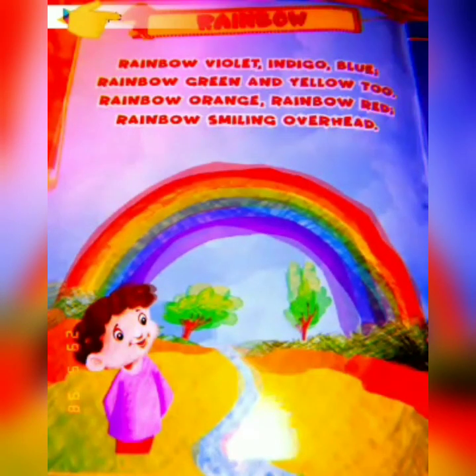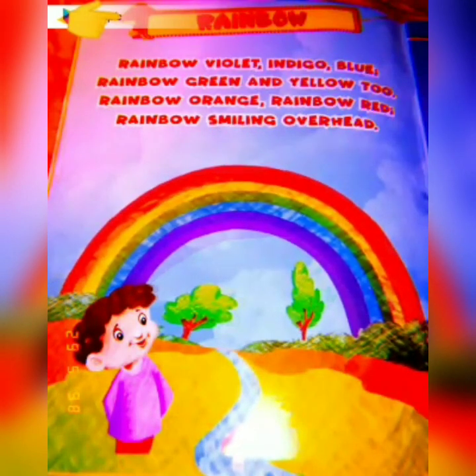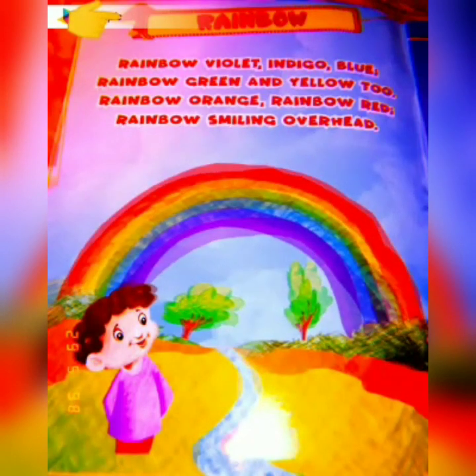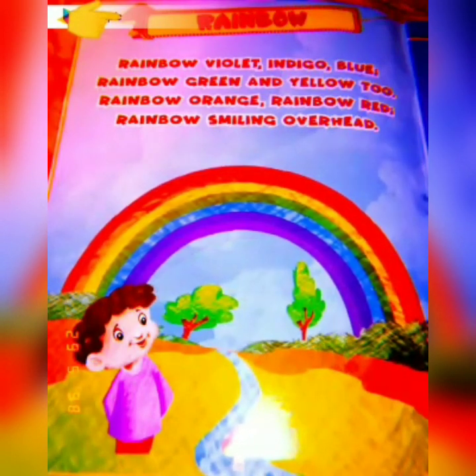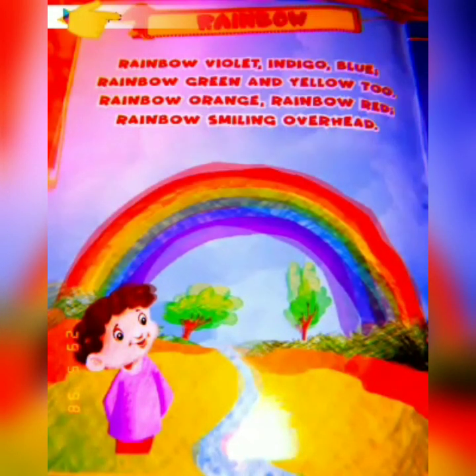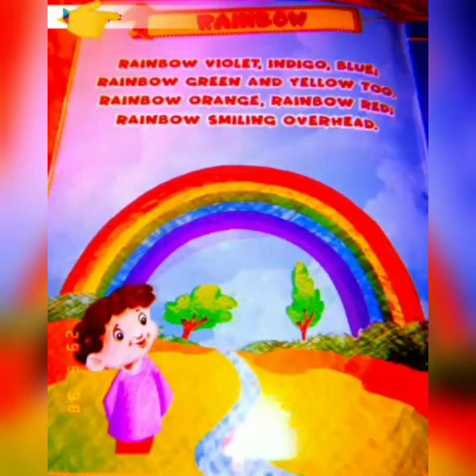Rainbow violet, indigo blue, rainbow green and yellow too. Rainbow orange, rainbow red, rainbow smiling overhead.